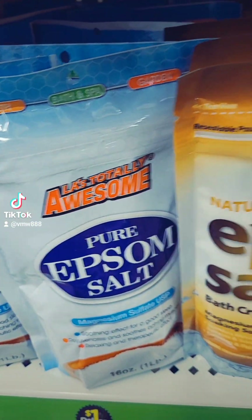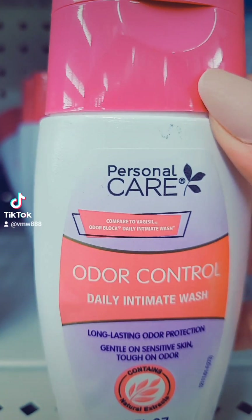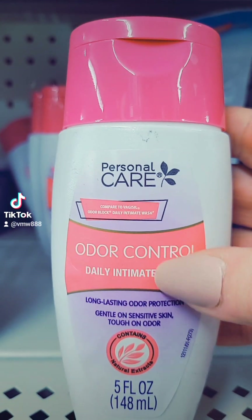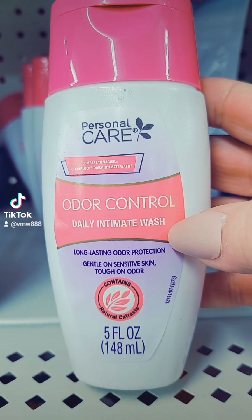Got a good size of hand sanitizer for a dollar. They have a lot of Epsom salt for a dollar. This reminds me of Summer's Eve — this is a personal care dupe, the Odor Control Daily Intimate Wash, for a dollar.